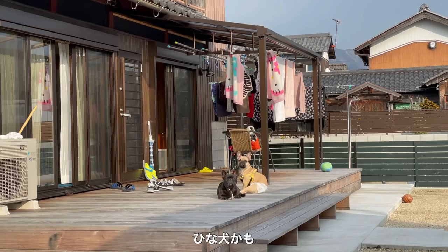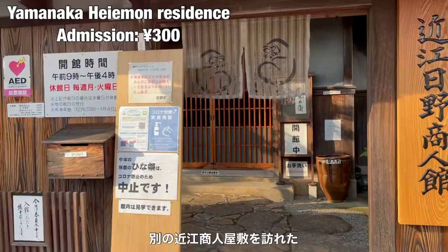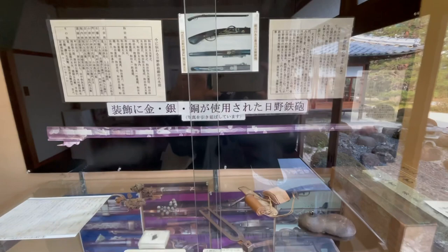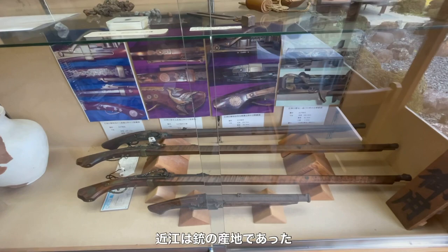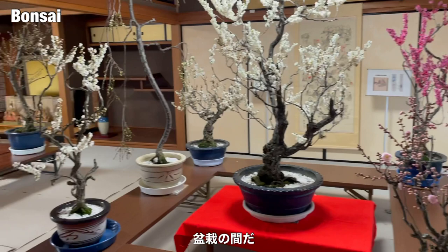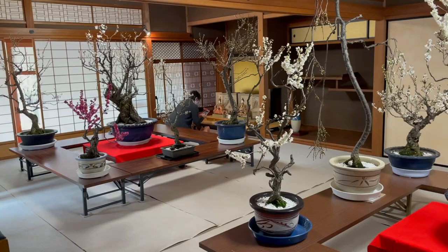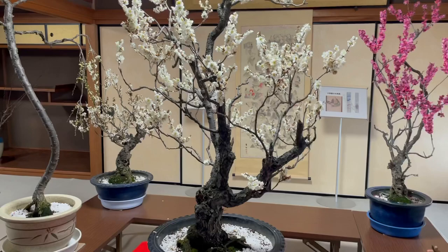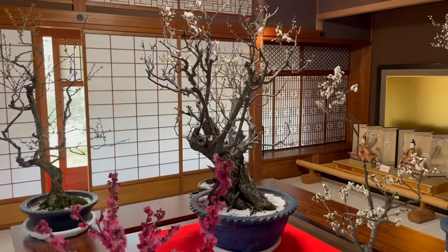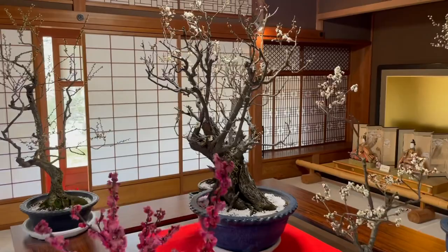I went into another Umami Shounin residence. The Umami area was famous for making guns. This room is full of bonsai — these are all plum blossoms.